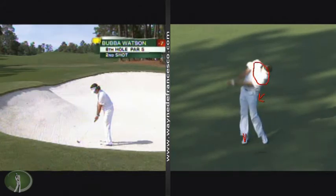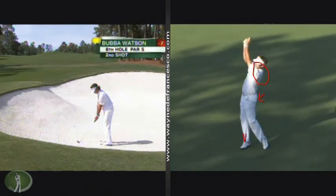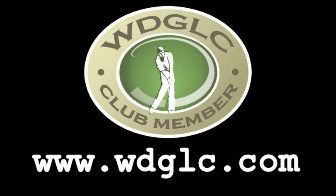Coming through, you can see the work of the glutes and the lower body pushing. The swing is cut off a little. He keeps his left foot from going all the way up and around. The swing is a little different, but he likes to match up that vertical backswing with a vertical follow-through. Learn the pivot compression golf swing — join WDGLC.com today.